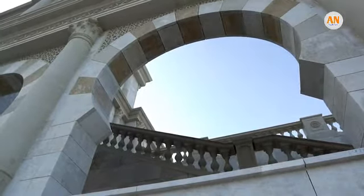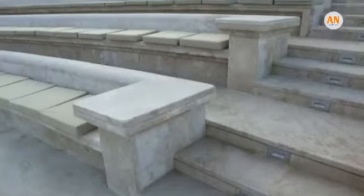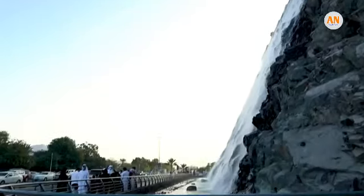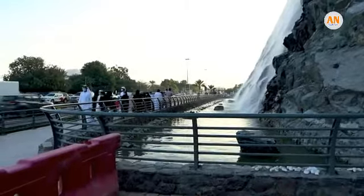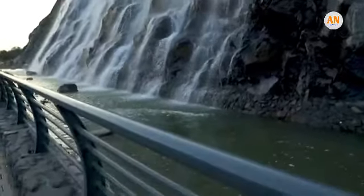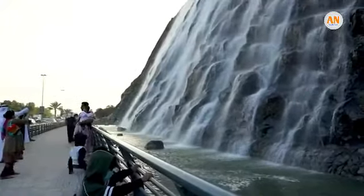The 19,000 square foot amphitheater accommodates 3,600 spectators and can be used throughout the year. The theater is also home to a huge waterfall situated 43 meters above sea level, which starts from a natural mountain cave that is 45 meters long and 11 meters wide, descending from the mountain.